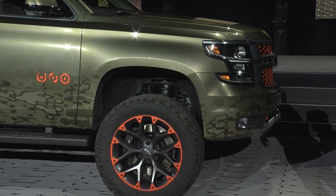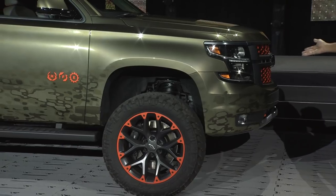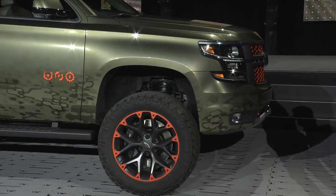Just starting out looking at it, when you see the Hunter's Orange within the camo paint job — the paint job is one of the more impressive things.